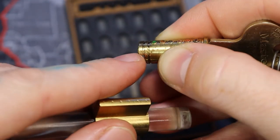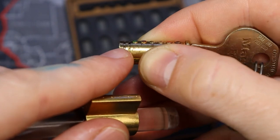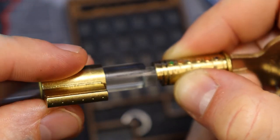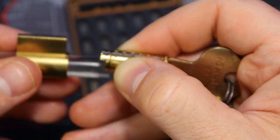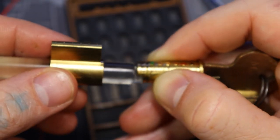The grooves on this core right here are very deep, so I'm not worried about them catching the driver pins a whole lot. So when I put this back in, I'm going to make the core hit the driver pins first.